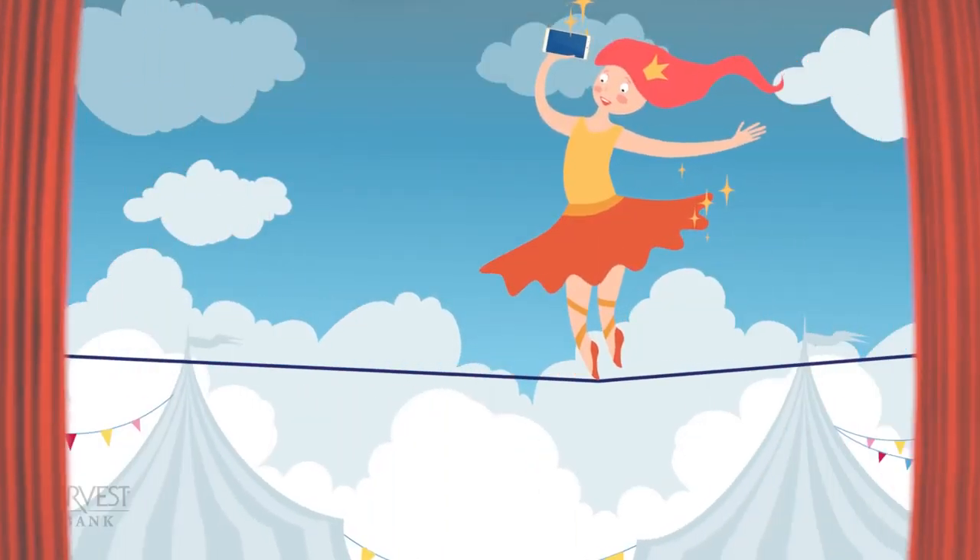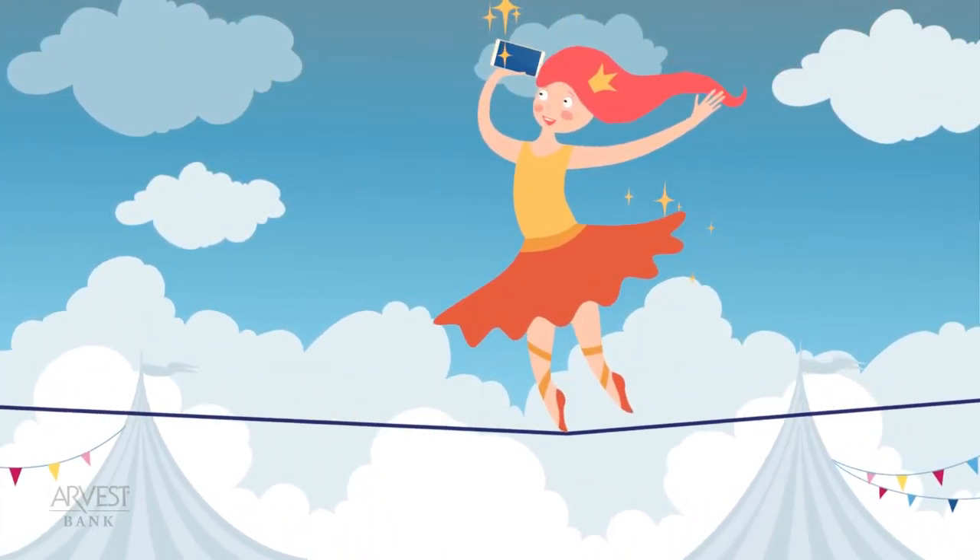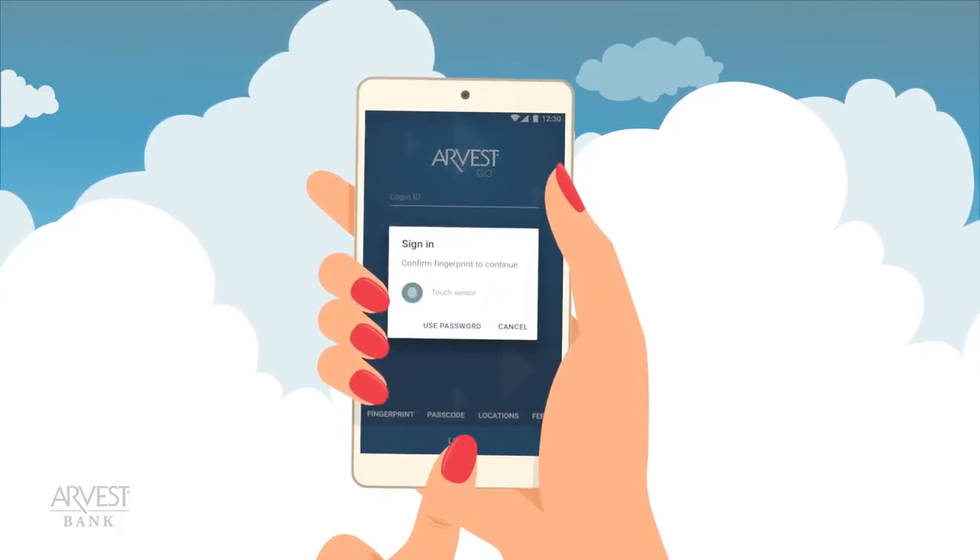The new Arvest Go app takes mobile banking convenience to new heights. No matter where you are, you can access your account with fast fingerprint login.